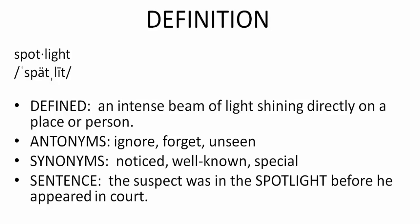Antonym — this is the opposite of the word. It means to ignore, forget, or unseen. The antonym is ignore, forget, or unseen.